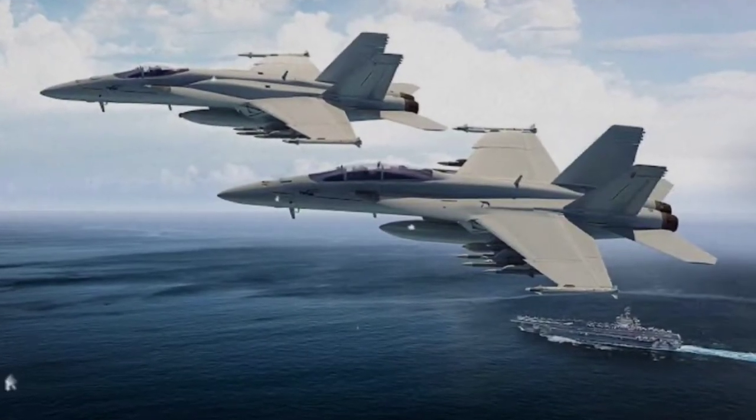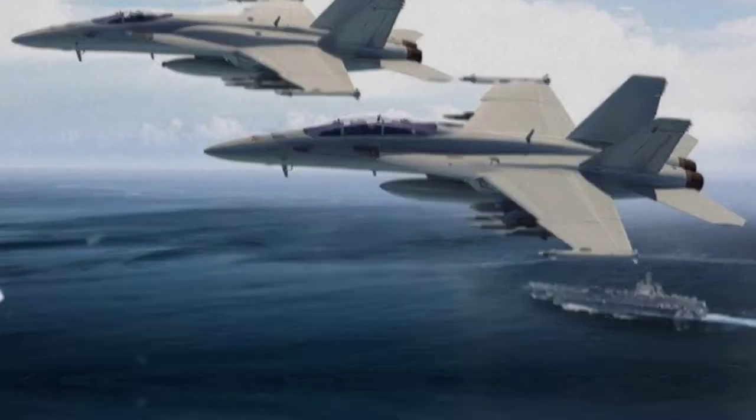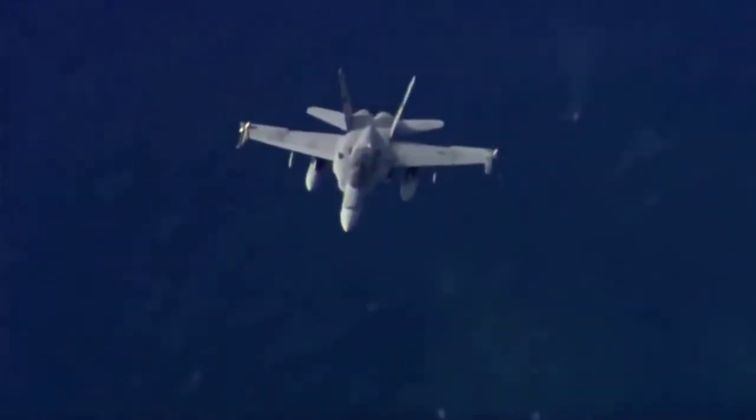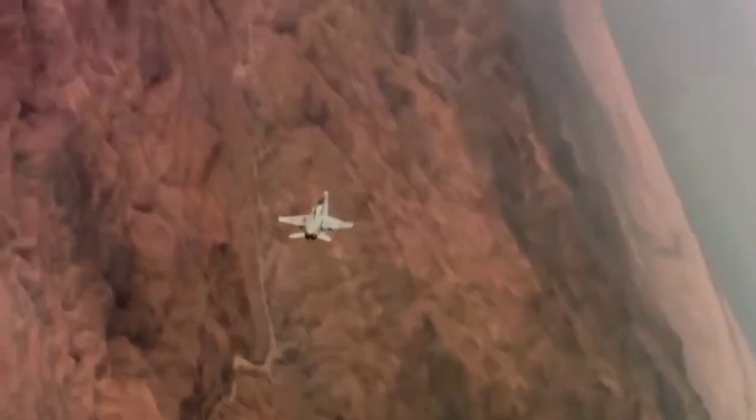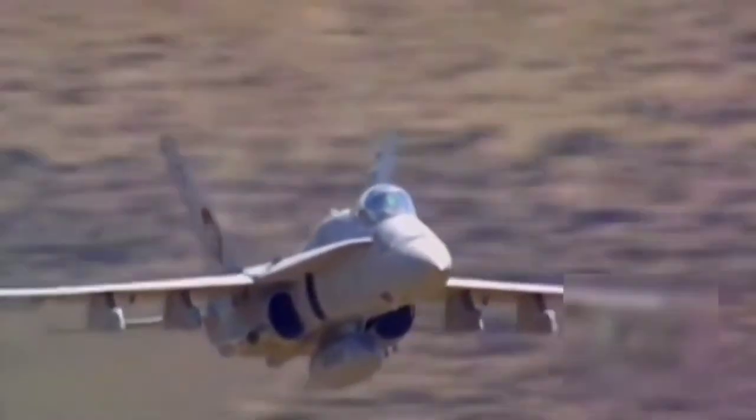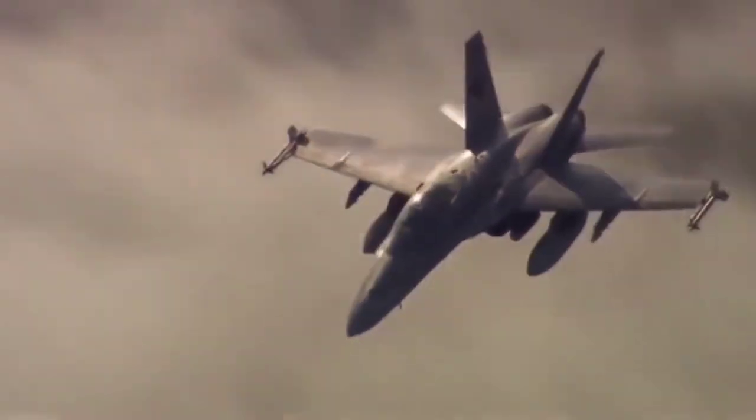The Super Hornet, the F/A-18E/F — the F-14 Tomcat was phased out of service in favor of the Super Hornet in 1999. Air superiority, fighter escort, reconnaissance, aerial refueling, close air support (CAS), air defense suppression, and precision day-night strikes are all possible with the Super Hornet.